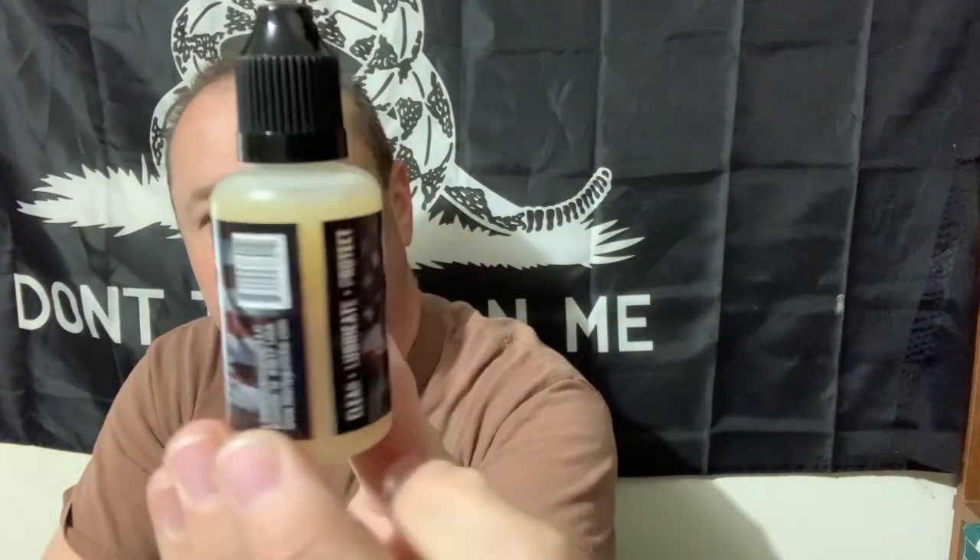Next up, and I think I might have gotten this in a previous flash box - it's Liberty Lubricants HLP synthetic firearms oil, one ounce. So I've got two bottles of that now. It's useful and usable.